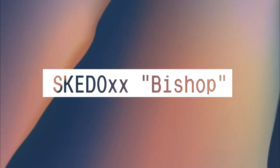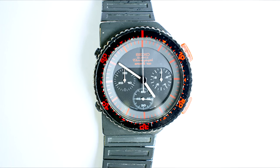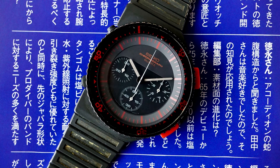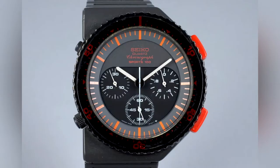SCED-0XX Bishop. This is another Giugiaro design that appears in the film Aliens, this time on the character Bishop. The case and pushers play with the notion of what one could consider to be a traditional chronograph. Round case? Yes. Pushers in a normal position? Yes. Still weird? Very.